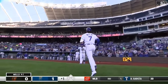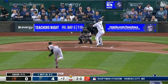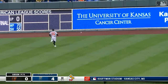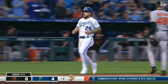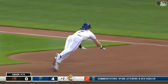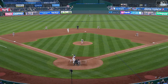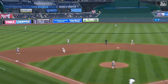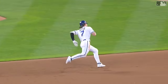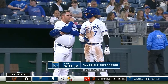Good solid contact. Line to the gap, and down and deep — five nothing Royals. Here's Junior blazing around second base and he's in with an RBI triple. We've seen just about everything from their offense. That's a nice two-out RBI right there.